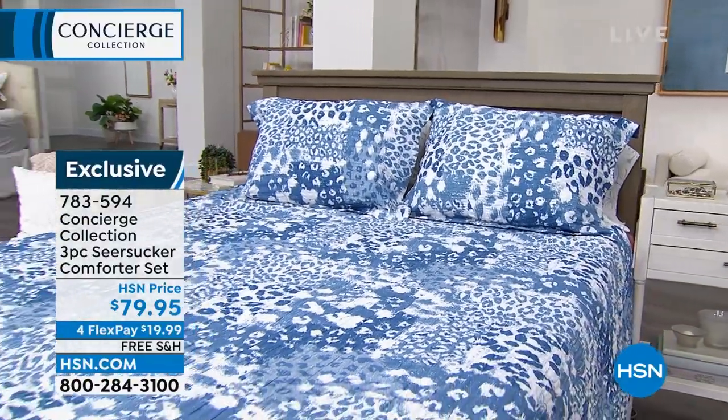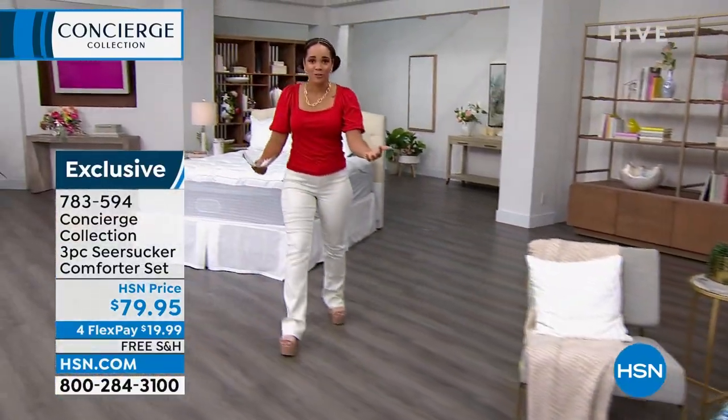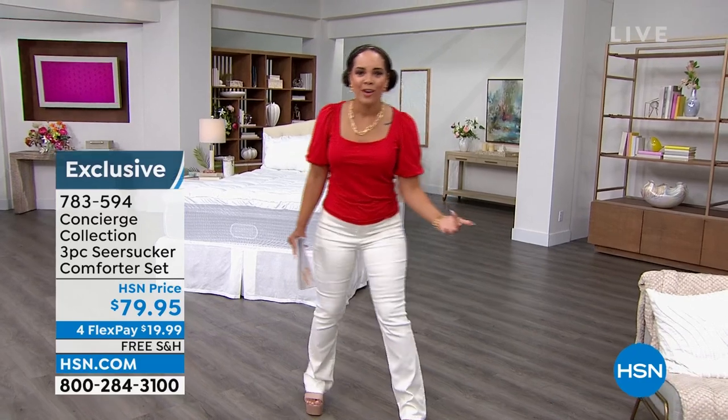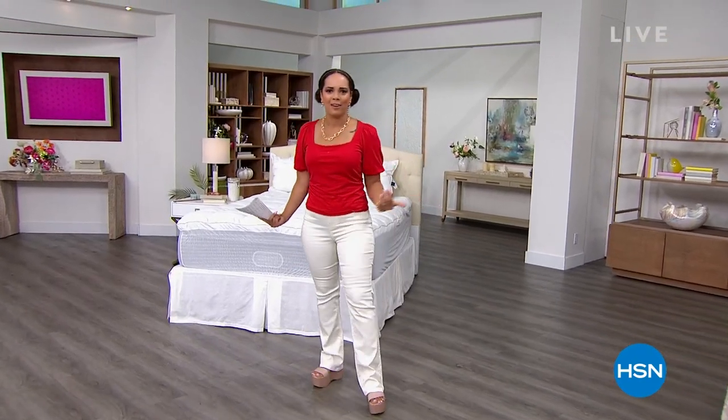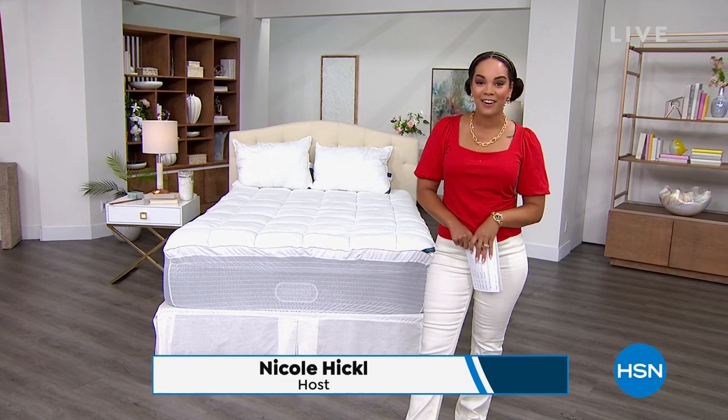We've got sheets to go with it that we'll be pairing. But before we refresh your room with sheets and the comforter, we need to take care of how you're sleeping. Are you a hot sleeper? Is it every night, once a week, twice a week? Maybe you're not a hot sleeper at all, but you just want to be cool and dry. We have a Today's Special for you that has been wildly popular — feast your eyes on it from Concierge Collection.